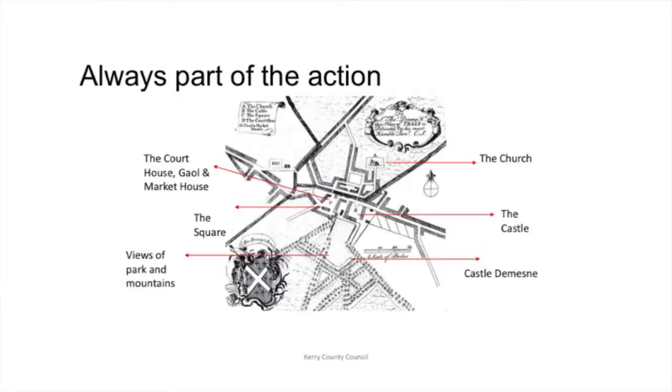So that's the setting: protected structures, part of a wider conservation area. Back in 2012, during my time in Tralee Town Council, I did a management plan for the area, so that was there as a guiding background too. Denny Street and its position within town has always been part of the action.